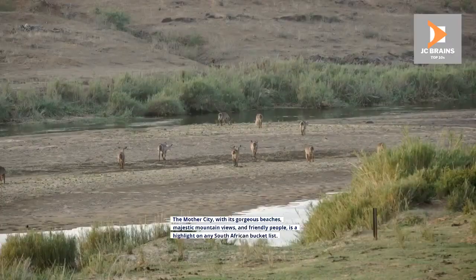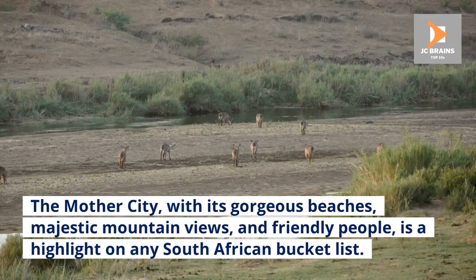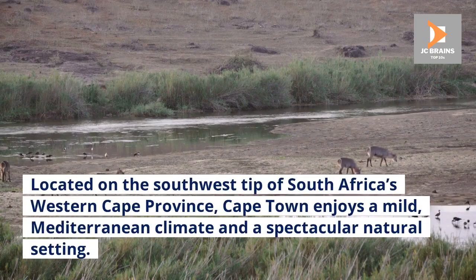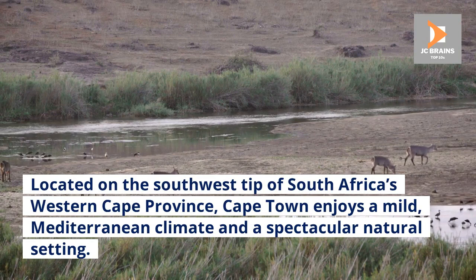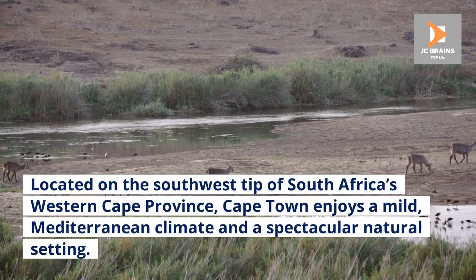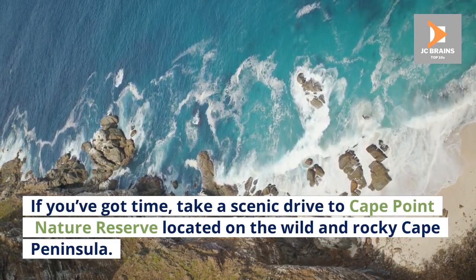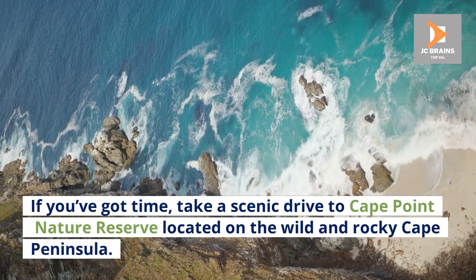Number 1: Cape Town. The mother city, with its gorgeous beaches, majestic mountain views, and friendly people, is a highlight on any South African bucket list. Located on the southwest tip of South Africa's Western Cape Province, Cape Town enjoys a mild Mediterranean climate and a spectacular natural setting. If you've got time, take a scenic drive to Cape Point Nature Reserve, located on the wild and rocky Cape Peninsula.